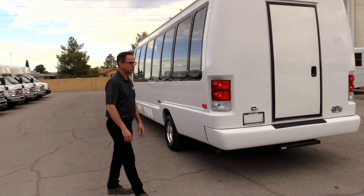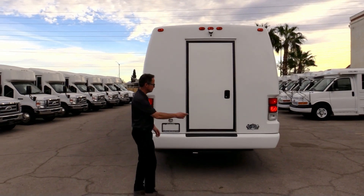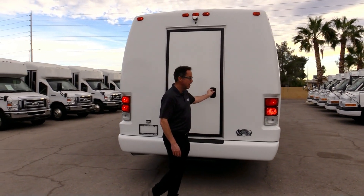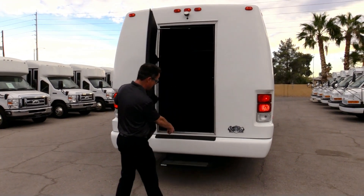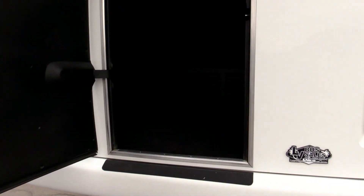The rear of the shuttle is in great shape — looking clean and slick. Nobody's backed into anything or had to repair it. The real treats are inside. Here's your storage compartment with a step coming down, and you also have a backup camera — don't want to forget to point that out.